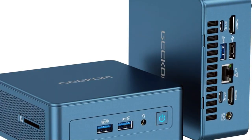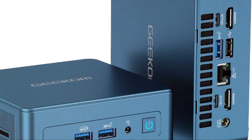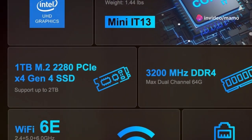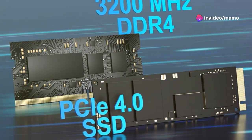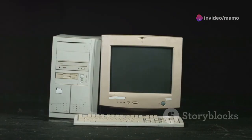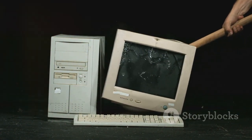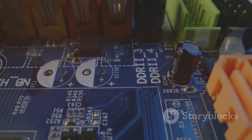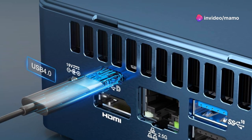Compact computers like the GECOM Mini-IT13 offer many benefits. Their small size allows for greater flexibility in placement. They consume less energy, reducing our environmental impact. And despite their diminutive stature, these machines pack a powerful punch. They are capable of handling demanding tasks. This new breed of computer is ideal for our increasingly mobile world.